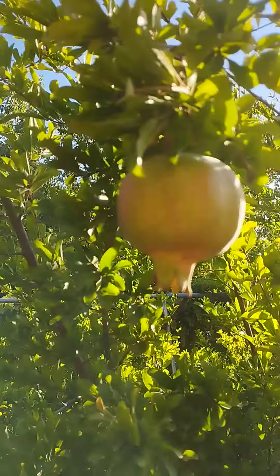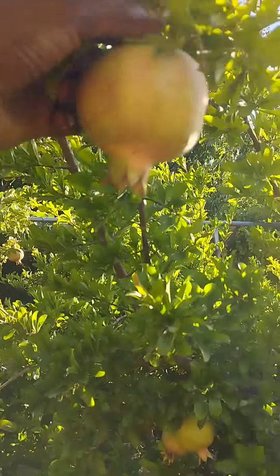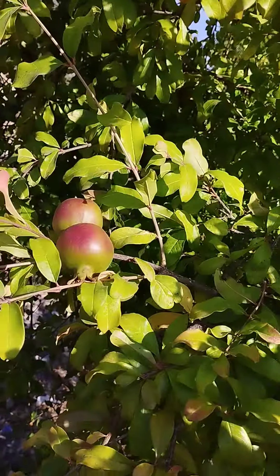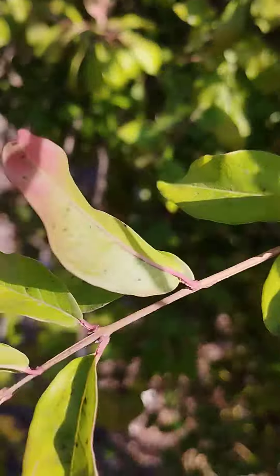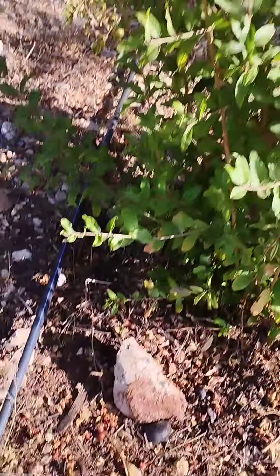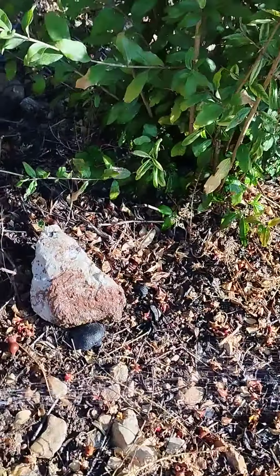Okay guys, I'm being told that this one is like a lemon — when you eat it, it's like lemon. And this one is sweet. I want to show you about the drip irrigation. Last time I was showing you — you see, like this — so this one is watering here.